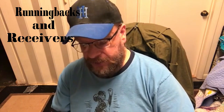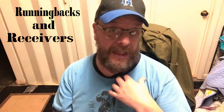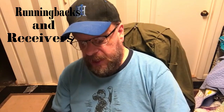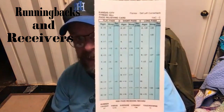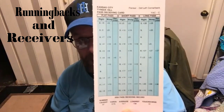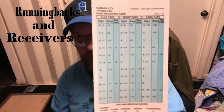Now we're going to get into the receivers. When you're talking receivers, you've got to talk the receiver of all receivers — in my opinion. He caught 87 passes for 1,276 yards and 15 touchdowns, and that would be Tyreek Hill. When you have Patrick Mahomes passing to you, it's easy to have a great-looking card, but this is really a great receiver's card right here.